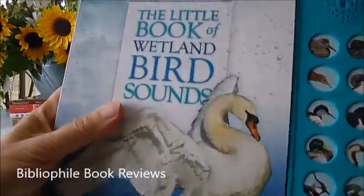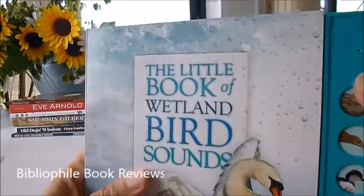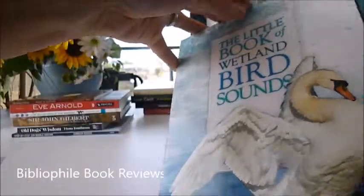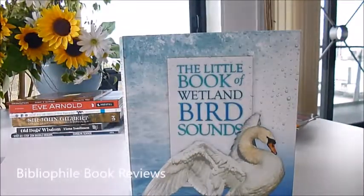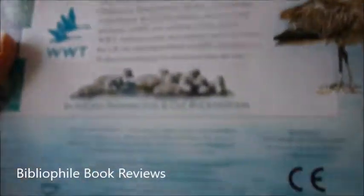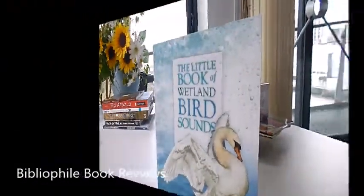Simply put away the plastic strip that comes with it. The batteries are removable and replaceable. Have great fun learning about the description, habitat, food, and nest eggs for each of the birds. It's produced in association with the Wildfowl and Wetlands Trust, published at £12.99, and through bibliophilebooks.com this lovely little book is just £6.50 — half price.